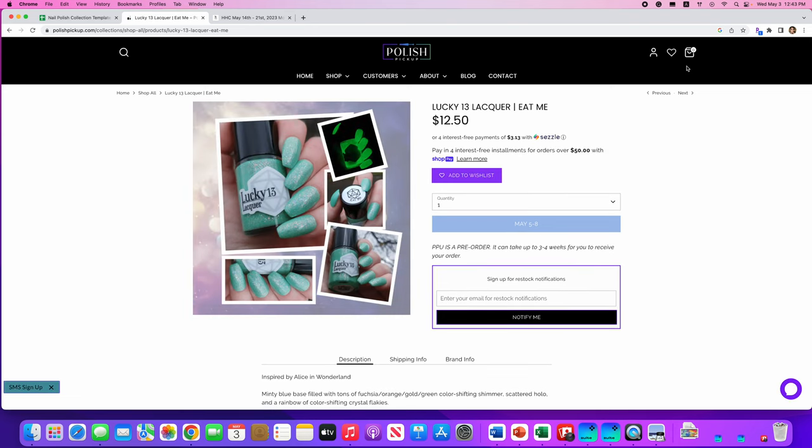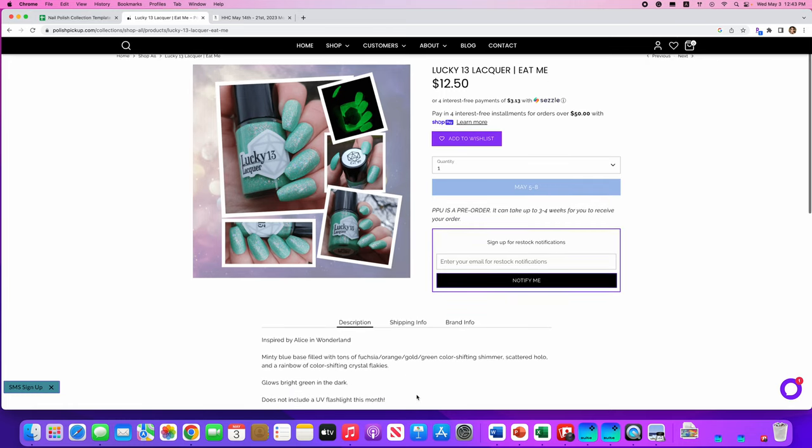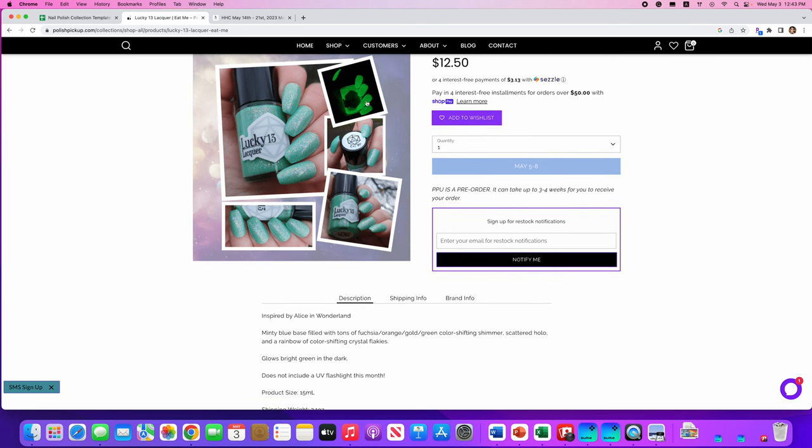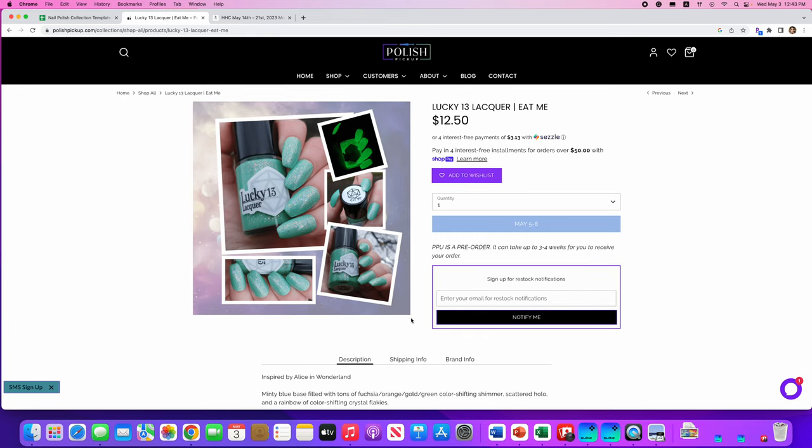Lucky 13 Lacquer, Eat Me, inspired by Alice in Wonderland. It's a minty blue base filled with tons of fuchsia, orange, gold, and green color-shifting shimmer, scattered hollow, and a rainbow of color-shifting crystal flakies — and it glows in the dark. There are only 110 available. I don't really need another mint blue or mint green polish, and glow in the dark is cool in pictures, but I don't need it. Not for me.